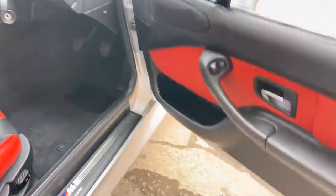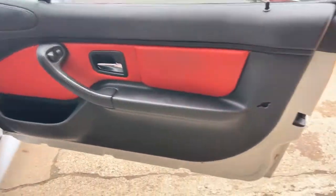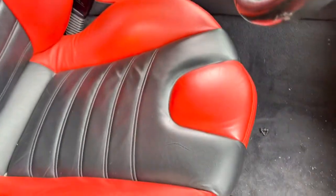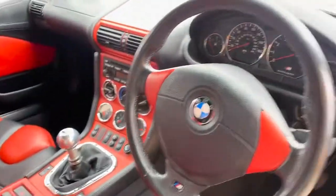Interior wise, much the same. Can't really say anything too negative about it. Leather seats are in good order, passenger and driver's. Lovely centre console.